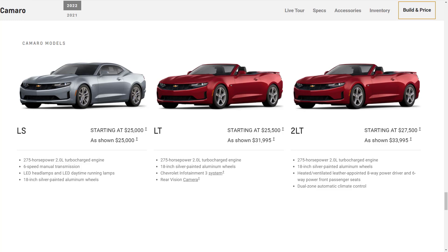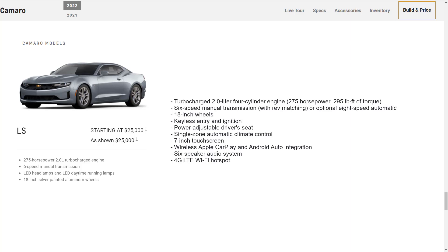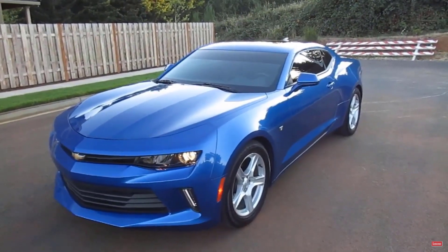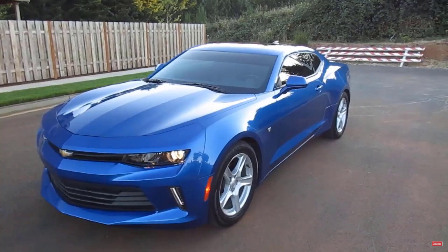With that overview of the trim levels out of the way, let's go over the standard features and MSRP for each model, starting with the base model 1LS that starts at $25,000. This entry trim is coupe-only. It starts you off with a turbocharged 2-liter 4-cylinder engine that makes 275 horsepower and 295 pound-feet of torque, mated with either a 6-speed manual transmission with rev matching or an optional 8-speed automatic. Features include 18-inch wheels, keyless entry and ignition, power adjustable driver's seat, single-zone automatic climate control, 7-inch touchscreen, wireless Apple CarPlay and Android Auto integration, 6-speaker audio system, and 4G LTE Wi-Fi hotspot.